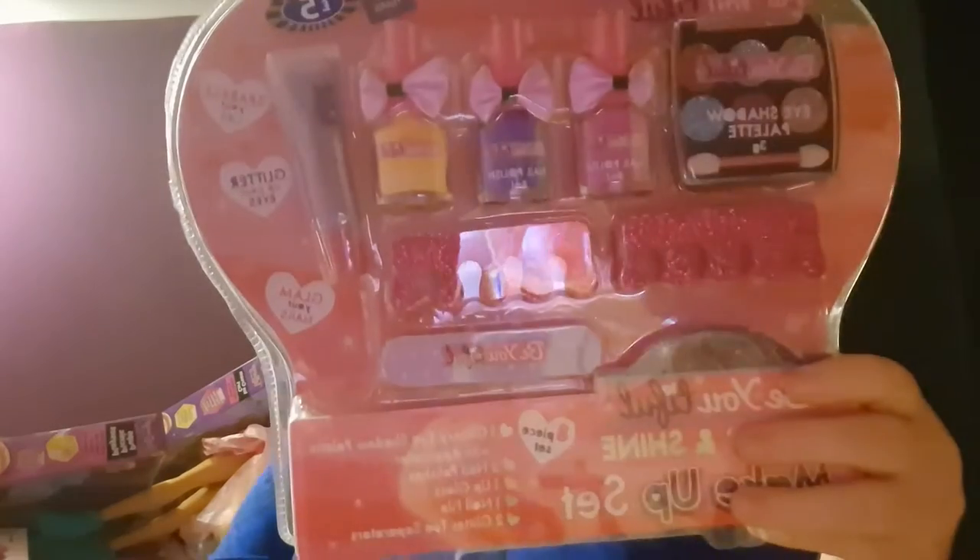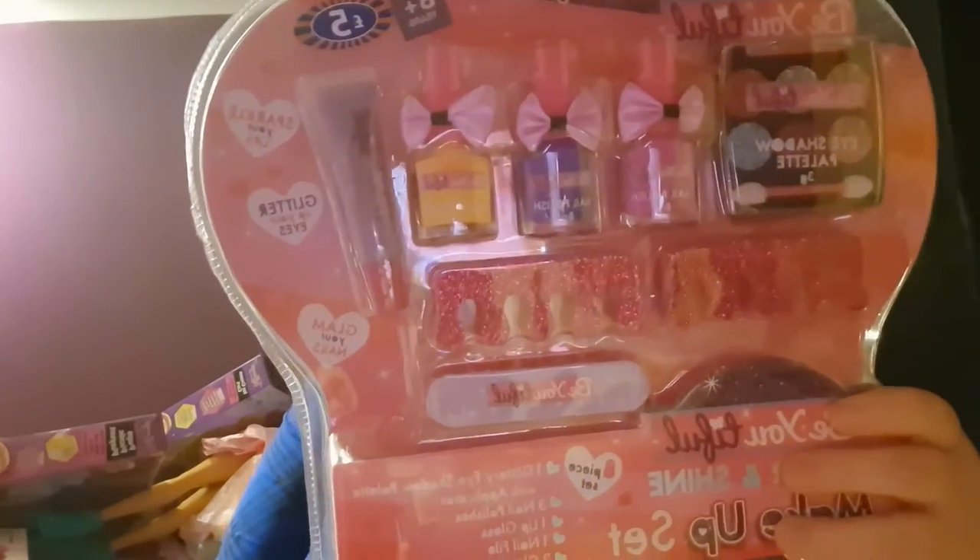Got her from B&M a Glitter and Shine make-up set. It comes with nail polishes, lip gloss, and eyeshadow palette. She loves make-up — her dad doesn't like her having make-up, but she loves make-up. So just a little bit of make-up for her birthday I think will make her really happy.